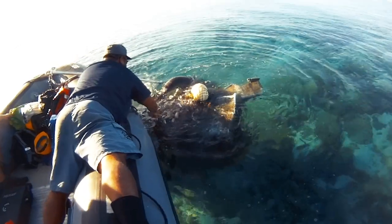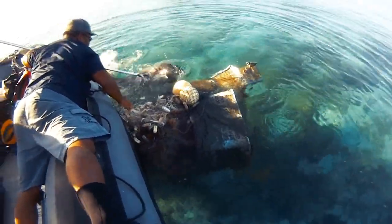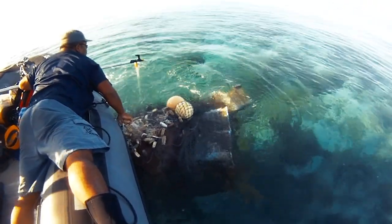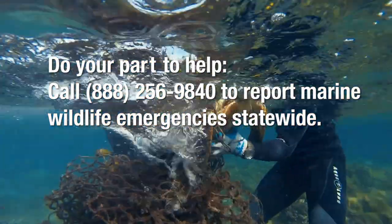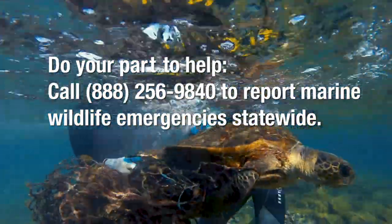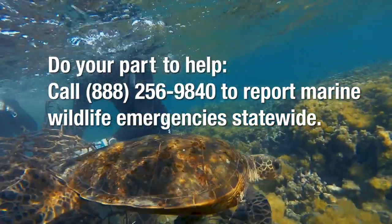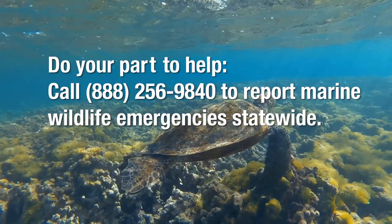The quicker we hear about sick, entangled, injured, or dead animals, the quicker we can respond. If you see any sea turtles, Hawaiian monk seals, dolphins, or whales in need of emergency assistance, or human activities that may harm these animals, please call and report it right away. This number is for all species on all islands, and you can also use it to report any Hawaiian monk seal or hawksbill turtle sightings.